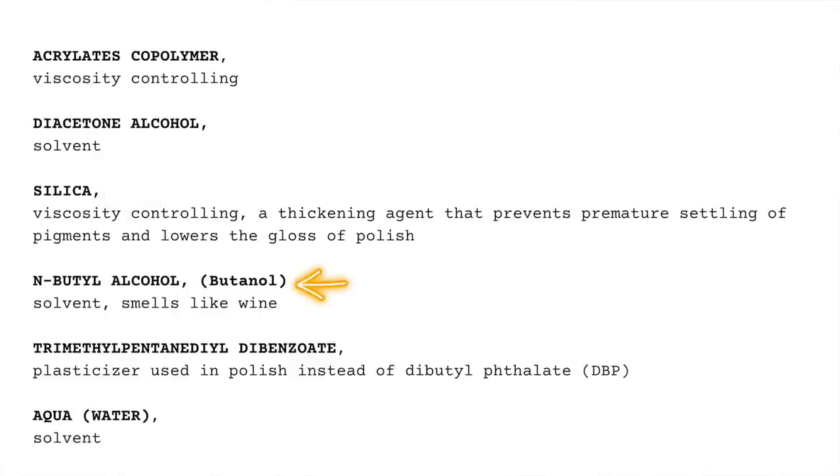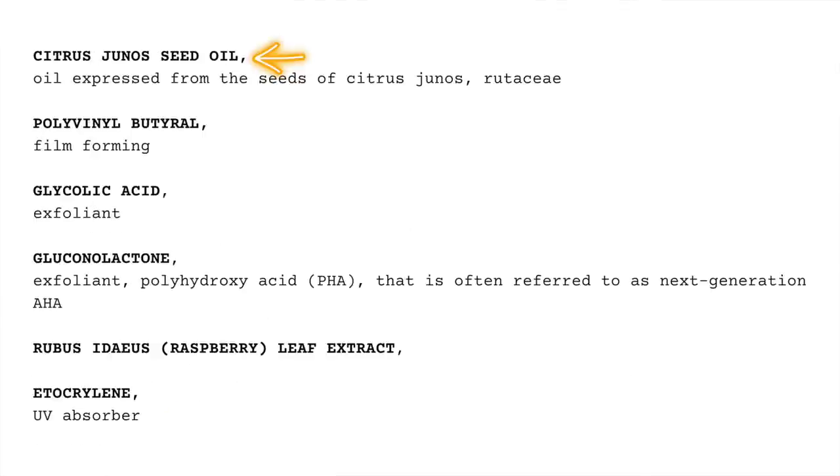N-butyl alcohol is a solvent that apparently smells like wine. Another ingredient is a plasticizer used in nail polish instead of DBP, which has been removed for a while. Then water, and then citrus junos seed oil — I looked it up and couldn't find any information on how it would be beneficial for nails. Oils are good for nails but in larger amounts, and considering this ingredient shows up after water, I think it's a very small amount. Polyvinyl butyral is another film-forming ingredient.